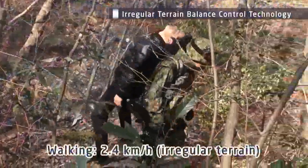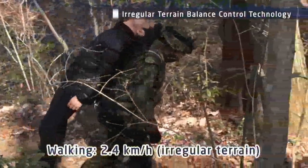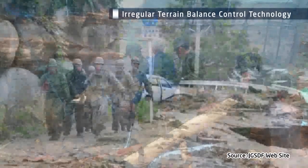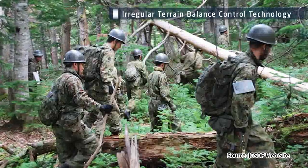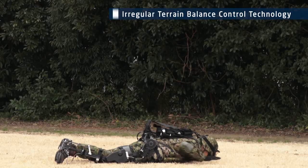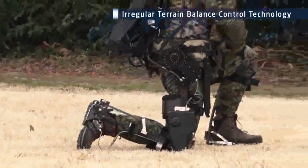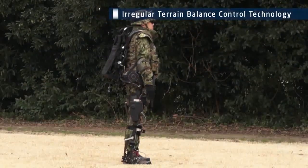The high-mobility powered exoskeleton enables stable walking over irregular terrain. This exoskeleton will demonstrate a high degree of mobility even in locations with bad footing, such as for missions involving the defense of islands and disaster relief. The range of the joint sections is equivalent to that of the human body so that the exoskeleton will not interfere with the user's movement, and it is designed so that maintaining balance is easy.